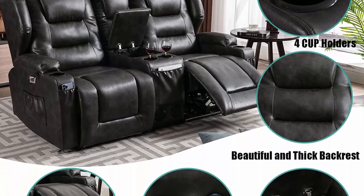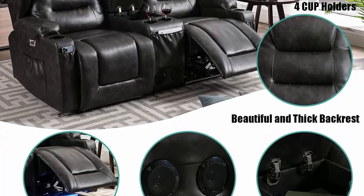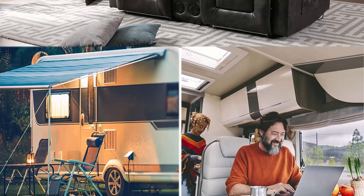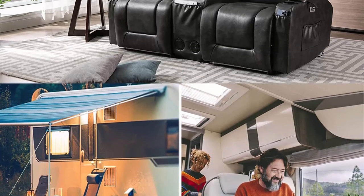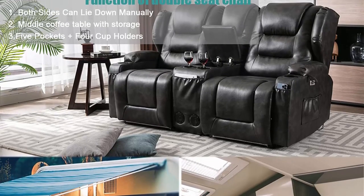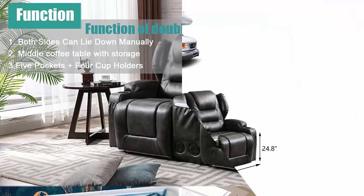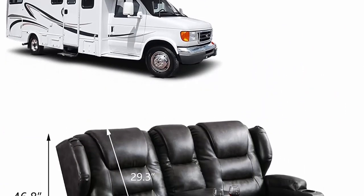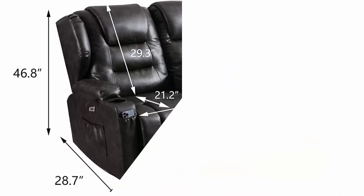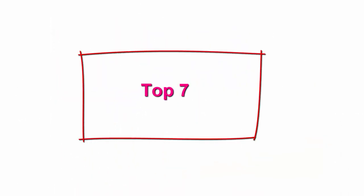This motorhome sofa also provides buyers with power recline, a Bluetooth speaker, LED lighting, four cup holders, and five pockets to perfectly suit your lifestyle. You will truly get into total relaxation mode with this RV couch or love seat.